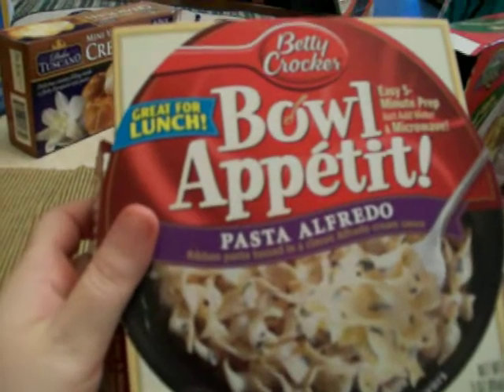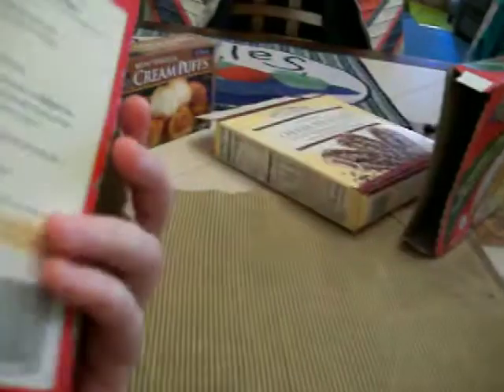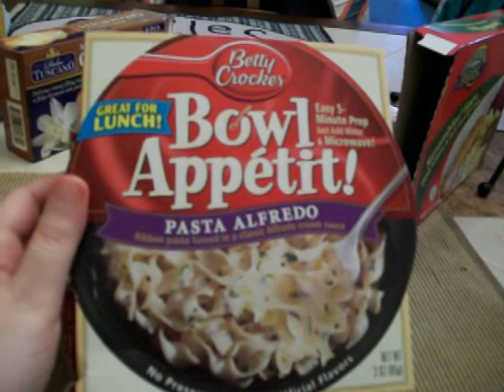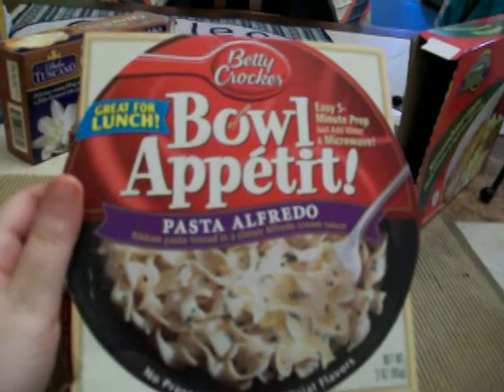And then last but not least is this Betty Crocker Bowl Appetite Pasta Alfredo. This was pretty good. I think they also had another flavor — a pasta macaroni and cheese one.